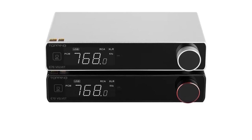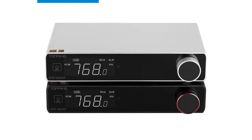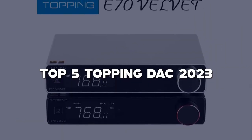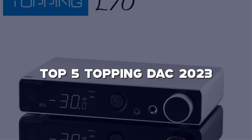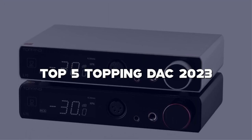Hey there, audiophiles and music lovers! Welcome back to my channel! Today, we're diving into the world of Topping DACs and exploring the Top 5 Topping DACs of 2023. If you're passionate about high-fidelity audio and want to elevate your listening experience, a Topping DAC is a must-have addition to your audio setup.